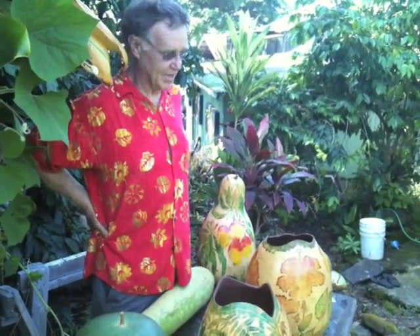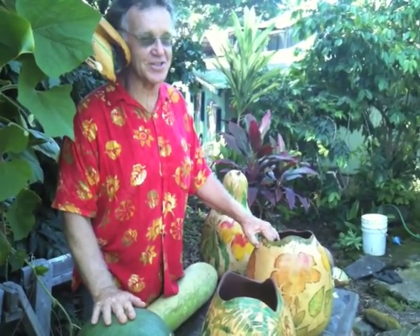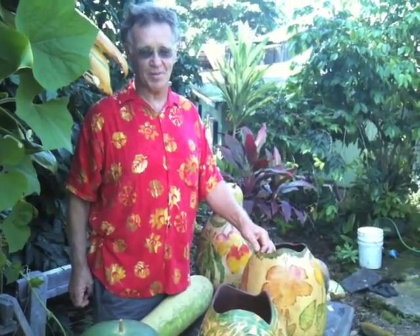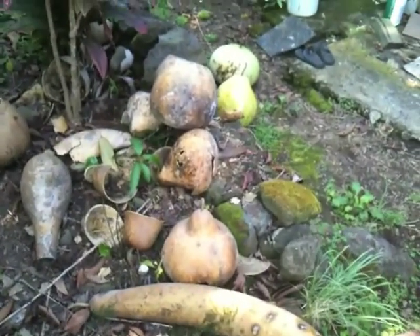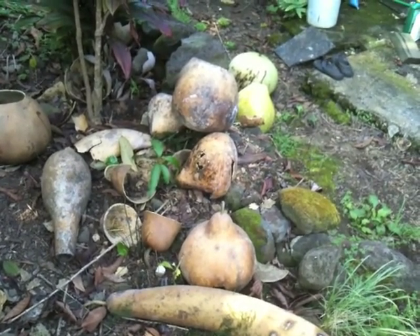Why is it addicting? Because it's gambling, essentially. You get a lot of failures in this art. Even I have a failure rate of maybe 10 to 15%. I call this the trail of tears — some of these gourds had no work, some had some work, but all of them failed for one reason or another. What I teach my students is to throw it out the back door and get another gourd.